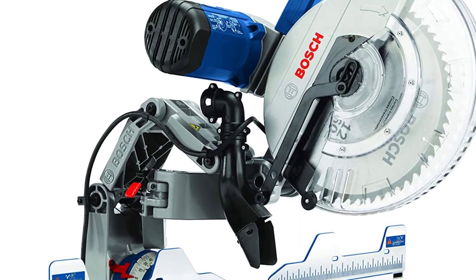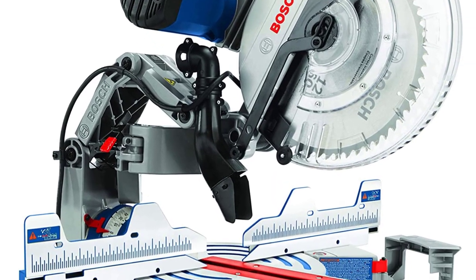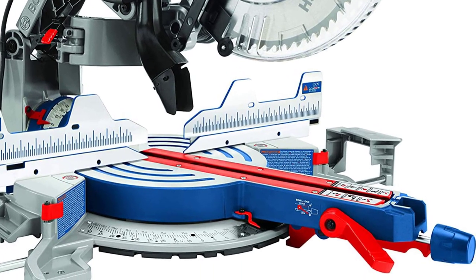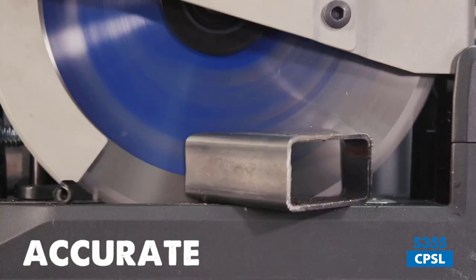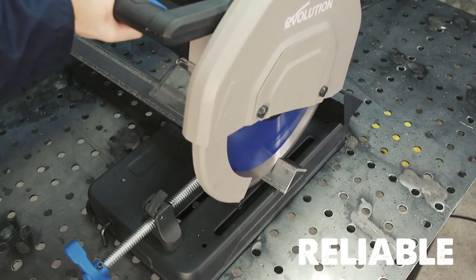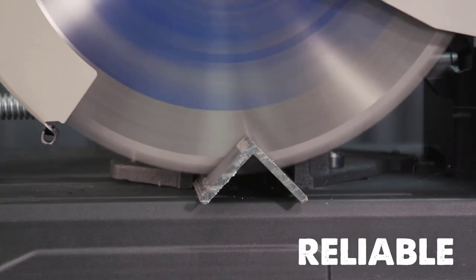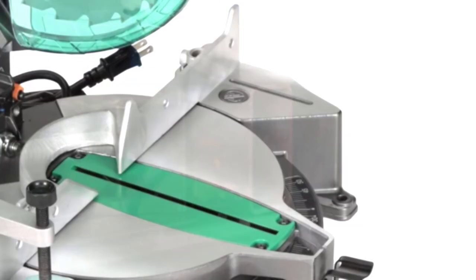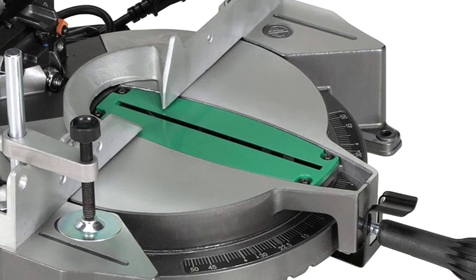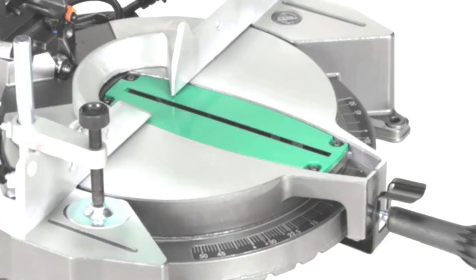Chop saws are generally less accurate than miter saws. This is because chop saws are designed for making long, straight cuts, while miter saws are designed for making precision cuts. If you need to make a precise cut, then a miter saw is the better choice. However, if you only need to make a long, straight cut, then a chop saw will suffice. In some cases, you may need both a chop saw and a miter saw to complete a project.